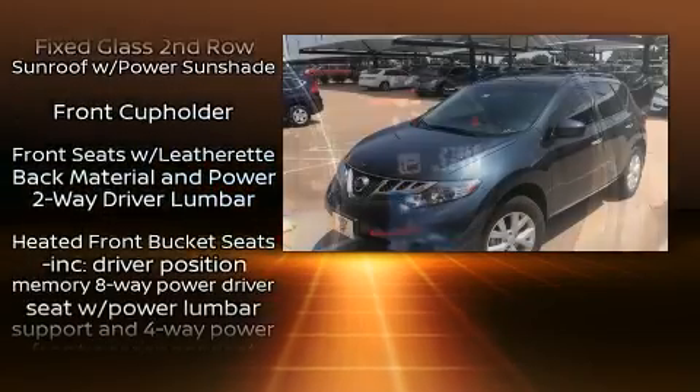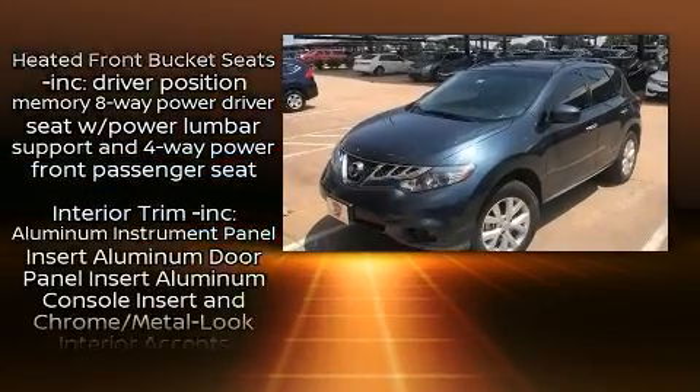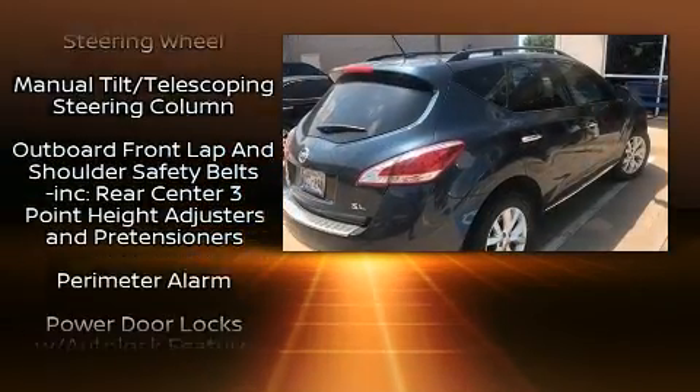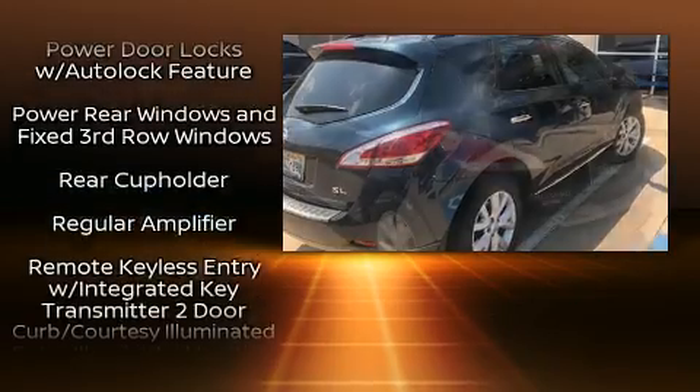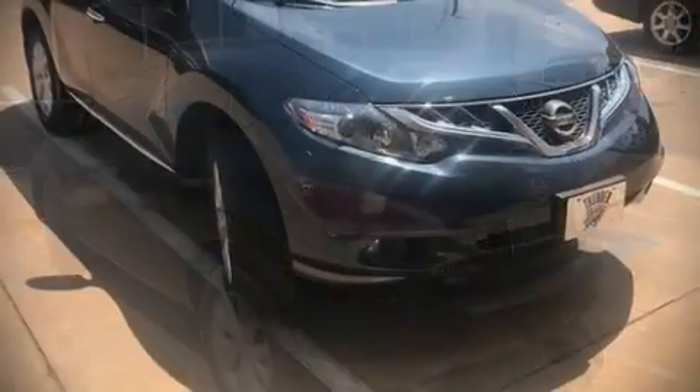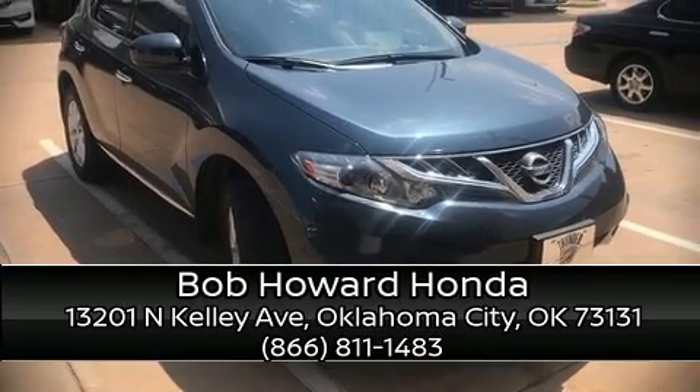Nissan ensures the safety and security of its passengers with equipment such as head curtain airbags, brake assist, anti-whiplash front head restraints, a security system, and four-wheel disc brakes with ABS. With electronic stability control supplementing mechanical systems, you'll maintain precise command of the roadway.